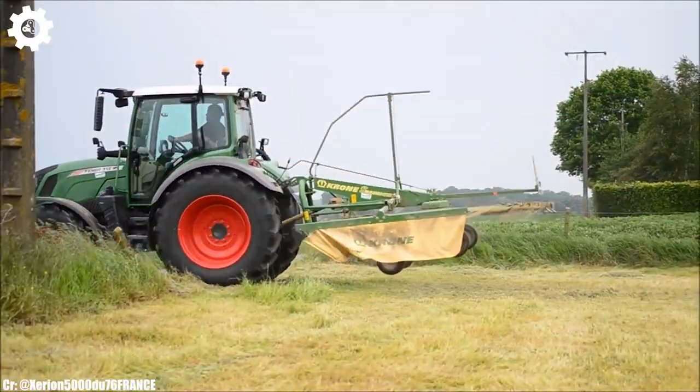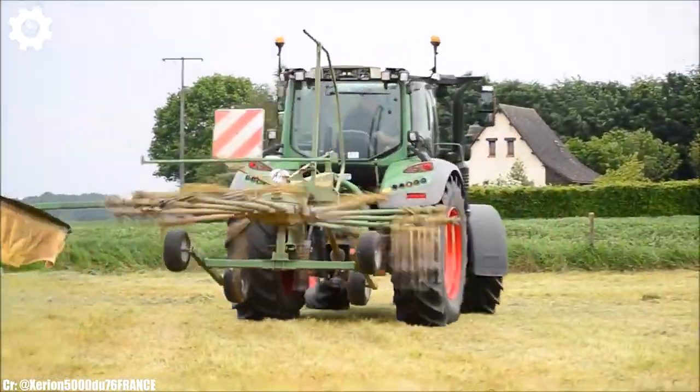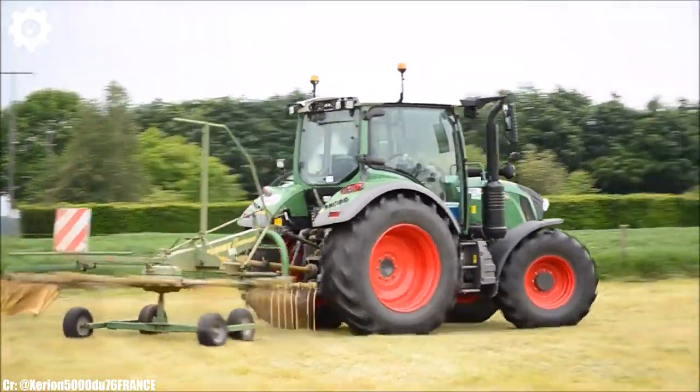The FENT 300 series tractors are highly adaptable, making them suitable for tasks such as plowing, mowing, and loader work.